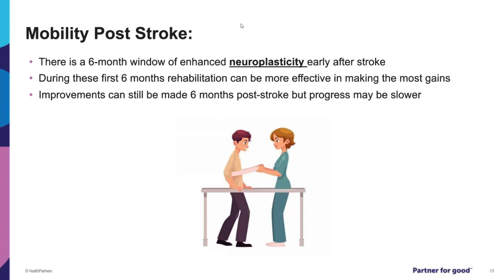Regarding mobility post-stroke, there is a six-month window of enhanced neuroplasticity that occurs early after a stroke. During these first six months, rehabilitation can be more effective in making the most gains for you. Improvements can still be made six months after your stroke, but that progress may be slower.